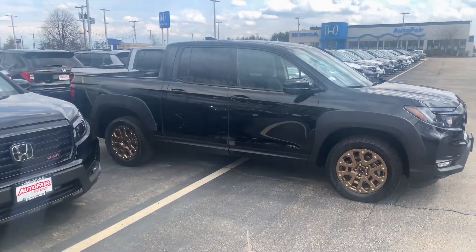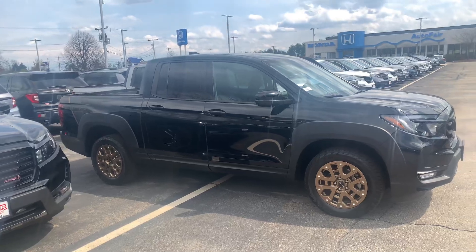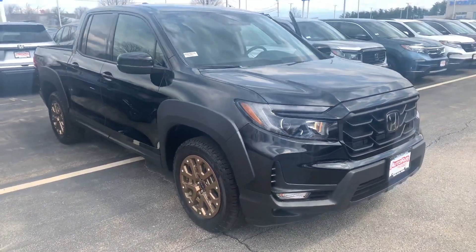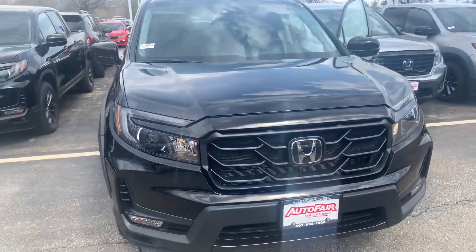Hey there, Brian. This is Bob Black over at AutoFair Honda in Manchester, New Hampshire. Thanks for your interest in a 2021 Honda Ridgeline Sport in crystal black pearl, black interior.